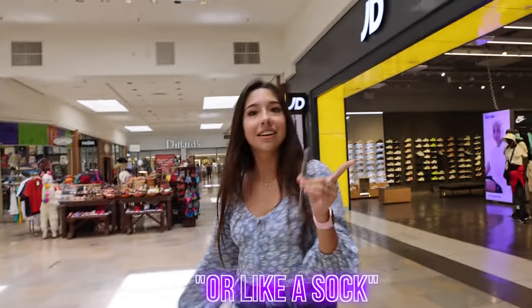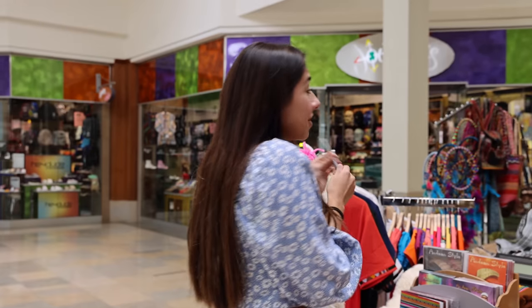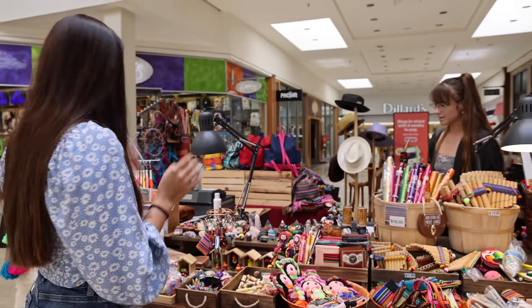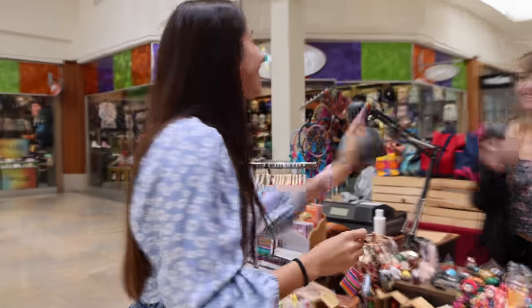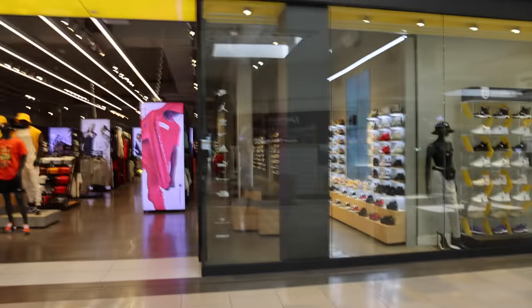We're actually doing a project where we're trading up from a penny. Is there anything at all you'd be willing to trade for a pen? It could be anything small — just whatever. A gemstone? That'd be cool! Thank you so much, enjoy your pen. We got a stone! I can't believe we got the stone.